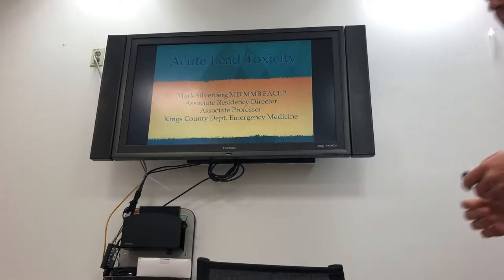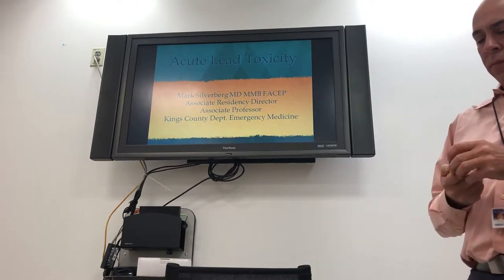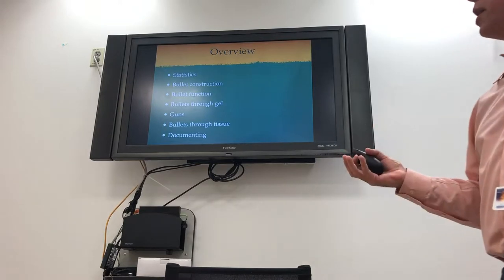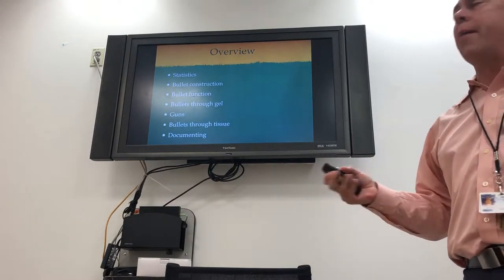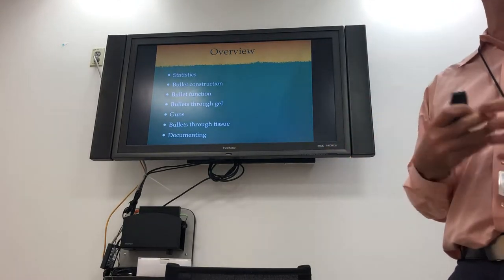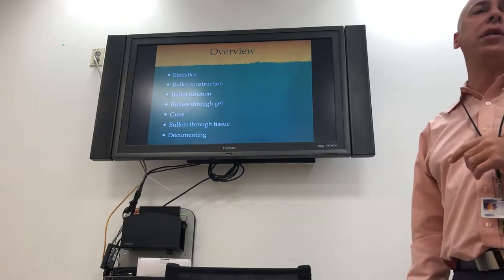We're going to talk about gunshot wounds today. Here's what we're going to go through: statistics, bullet construction and how bullets work, how bullets go through ballistic gel, a little about guns, how bullets go through your tissues and what they destroy, and then probably the most important thing for you guys — documentation.